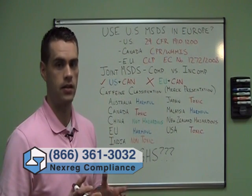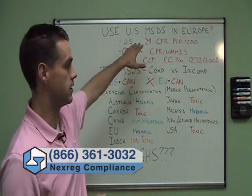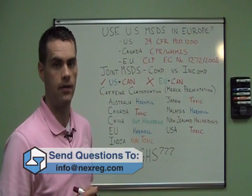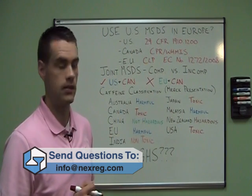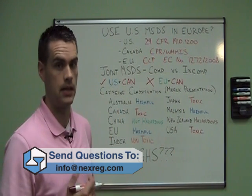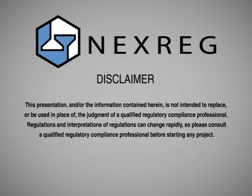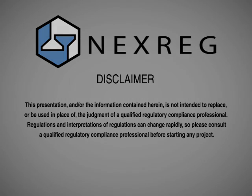If you have any questions, or questions you'd like to see addressed in another one of these presentations, please send them to info@nexreg.com. If you'd like to see our GHS video, send me an email and I'll send you the link. Take care. Note: This presentation and all information contained herein is not intended to replace the judgment of a qualified regulatory compliance professional. Regulations and interpretations can change rapidly, so please consult a qualified regulatory compliance professional before starting any project.